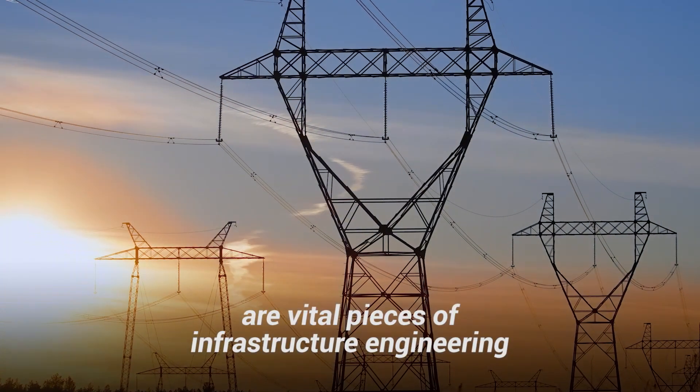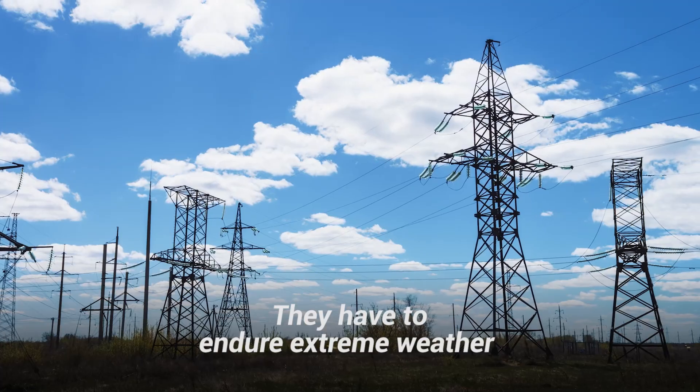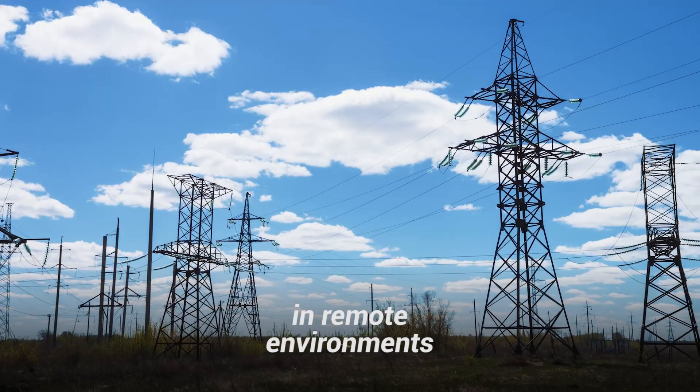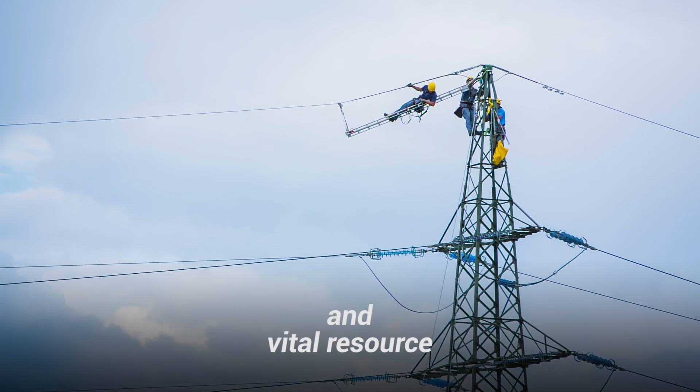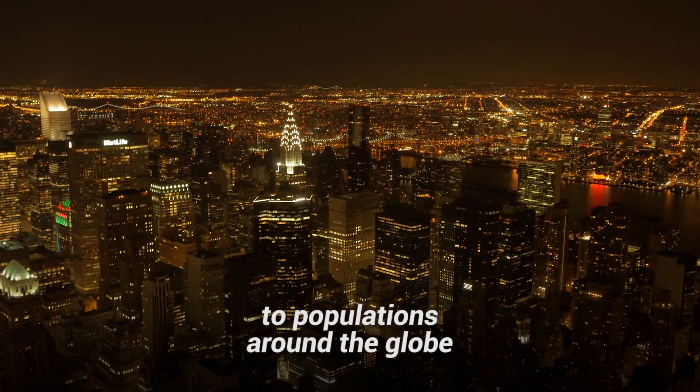These massive transmission towers are vital pieces of infrastructure engineering. They have to endure extreme weather in remote environments, carrying one of the world's most important and vital resources to populations around the globe.